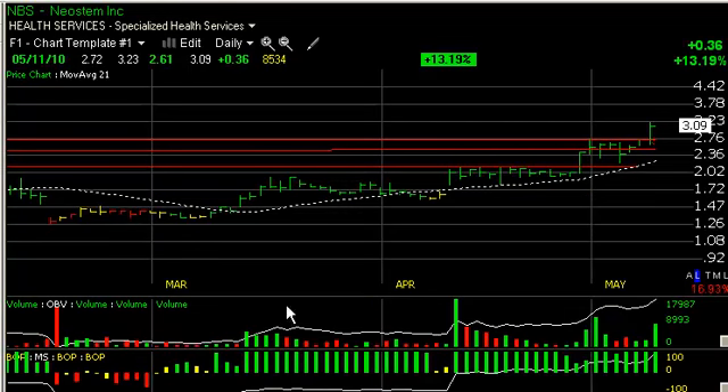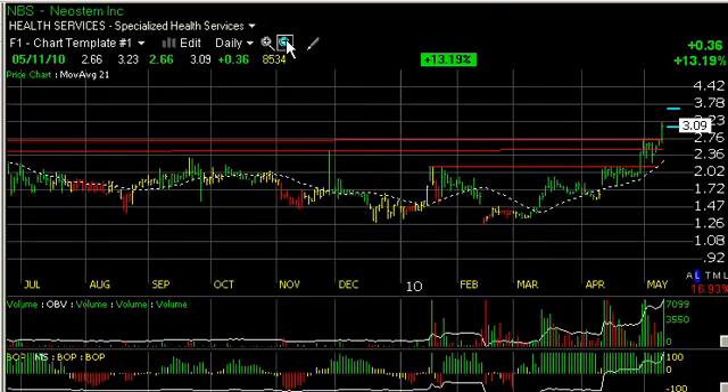NBS NeoStem popped out of a nice little base pattern today across a double resistance zone on heavy volume, advanced 13 percent — 36 cents — and appears to be headed higher. Short-term target at $4 and then $5.